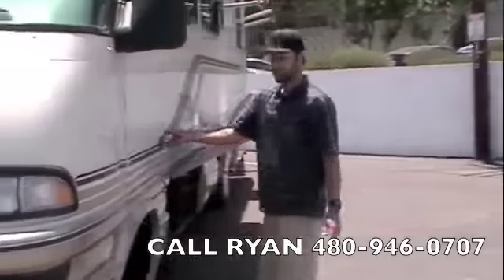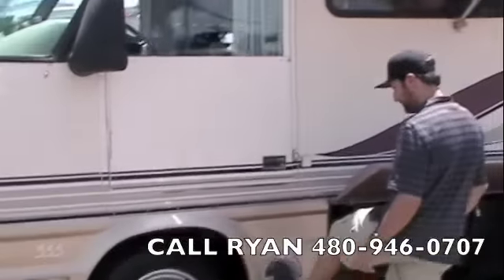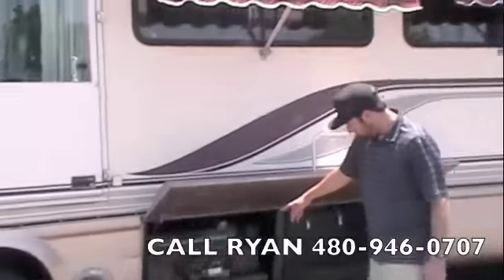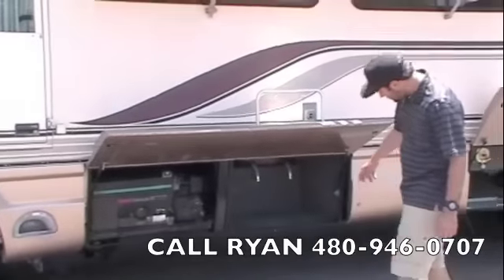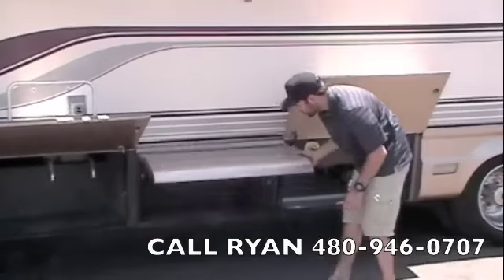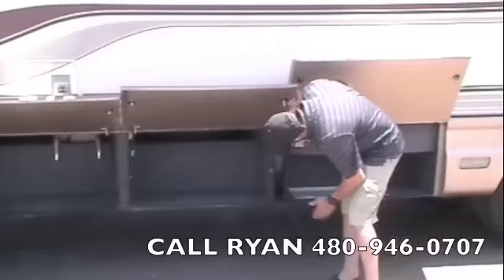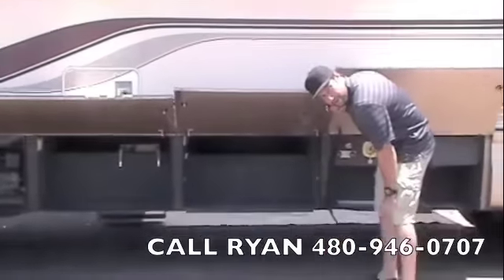We've got a nice driver's entry door, which is really handy to get in and out for fuel, with a little step right here. We've got an Onan Marquis 6500 LP generator. Carpeted storage bay right here, and another carpeted storage bay — it's a pass-through. Up top we've got the spare tire and rim.